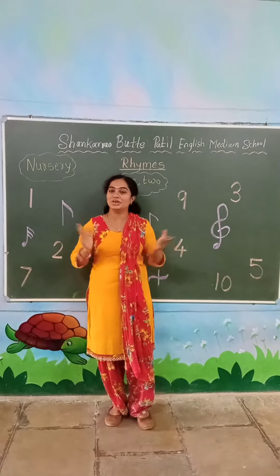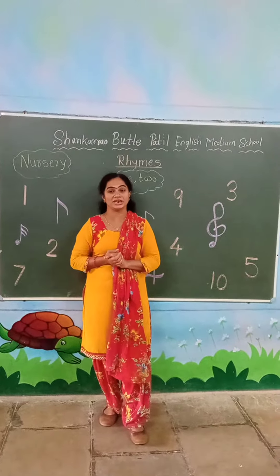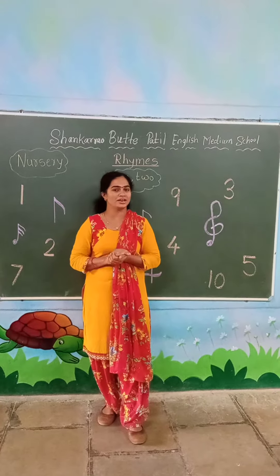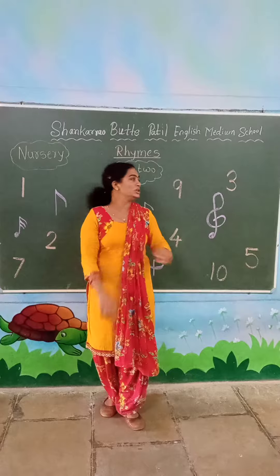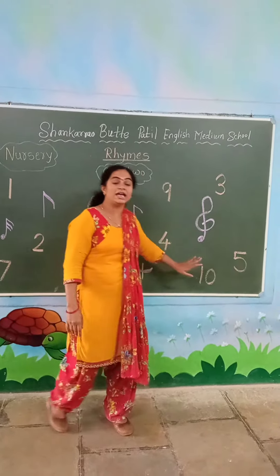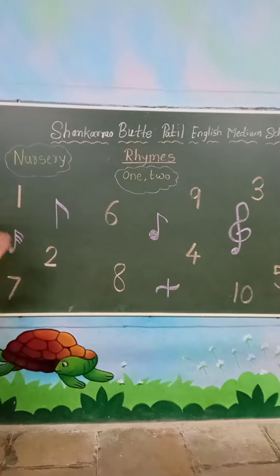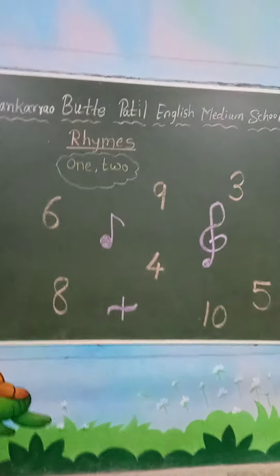Hello students, today we will see the right subject. Today we are going to learn: 1, 2. See students, on the board I have written some numbers. Kasturi teacher taught you already how to identify 1 to 10 numbers.